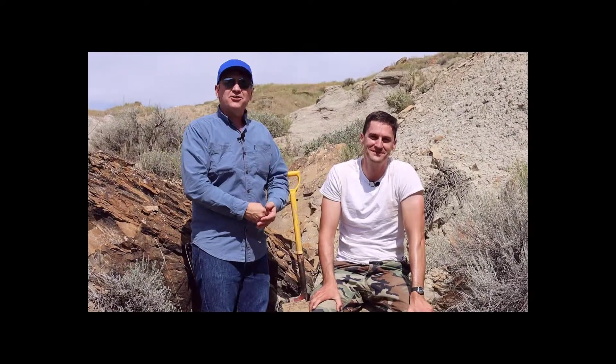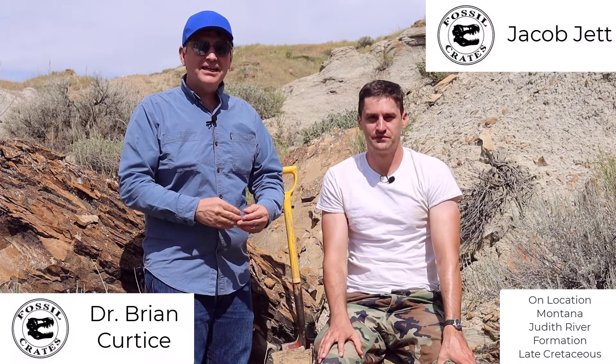Hi, you're with Fossil Crates on location in central Montana. I'm Dr. Brian Curtis. And I'm Jacob Jett. And today we're gonna talk about how to scout for fossils.